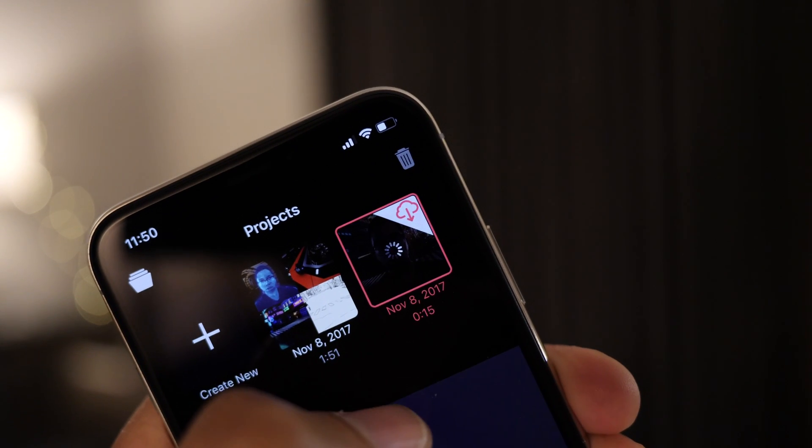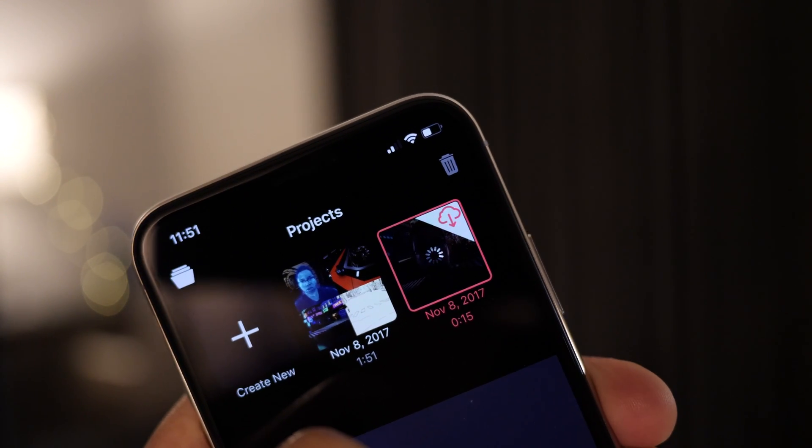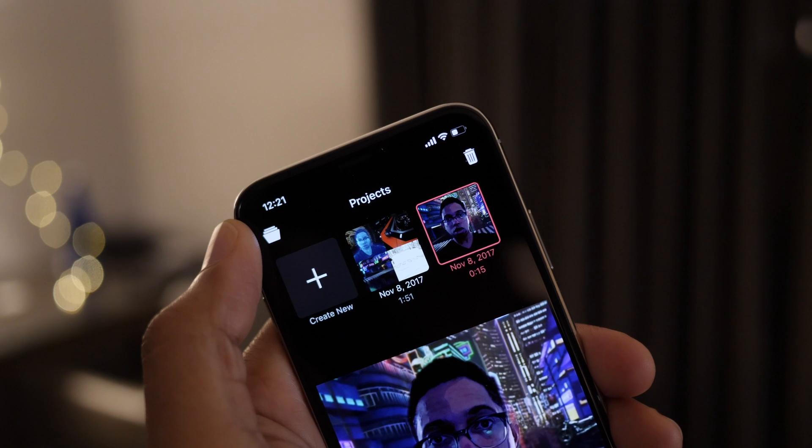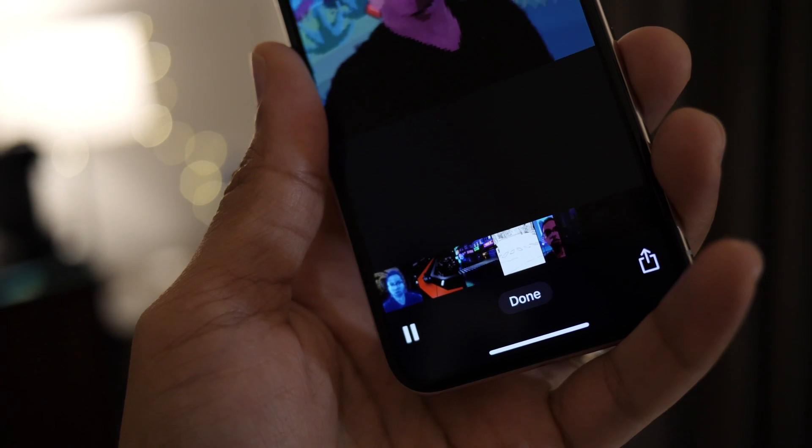Finally, there is iCloud integration, which allows you to easily begin creations on one device and pick up right where you left off on another device. iPad users will find the additional real estate afforded by the large screen particularly helpful when mastering a creation.